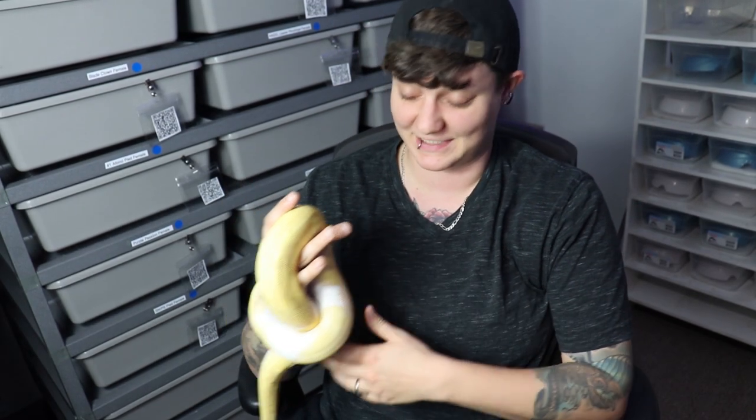Hey guys, Nicole here with Obscure Reptiles and Caging, and today we're going to be talking about Rexbow 2022. So let's get started.